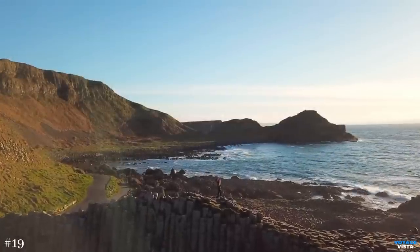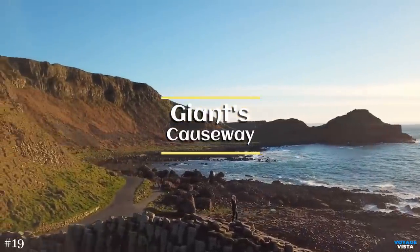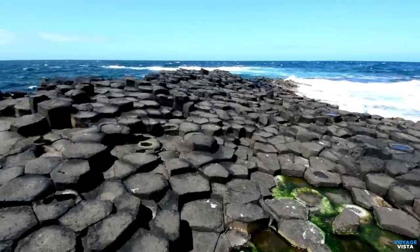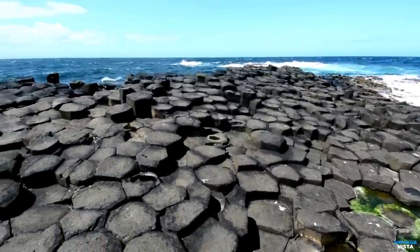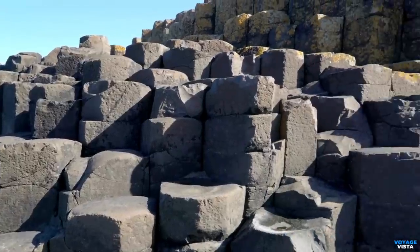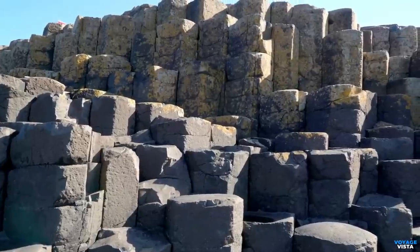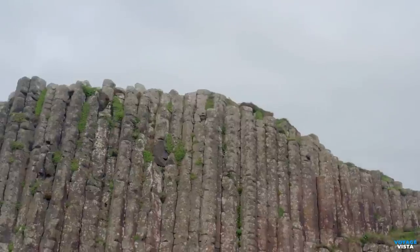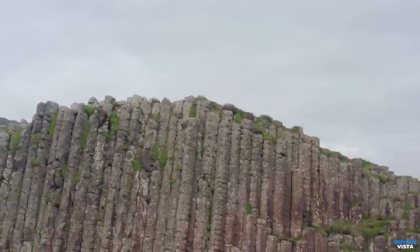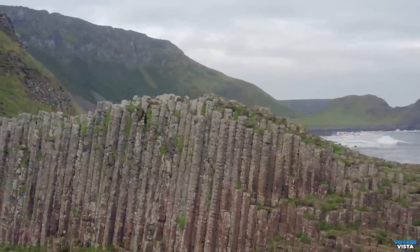Moving on to Northern Ireland, we discover the geological wonder of Giant's Causeway. The story begins with intense volcanic activity in the region. Molten lava as hot as 1,200 degrees Celsius, 2,200 degrees Fahrenheit, surged through cracks in the Earth's crust and poured out onto the surface. As the lava cooled rapidly upon contact with the air and sea, it contracted and solidified into the distinctive hexagonal columns that we see today. The columns vary in size, but most are around 30 to 50 centimeters, 12 to 20 inches, in diameter.